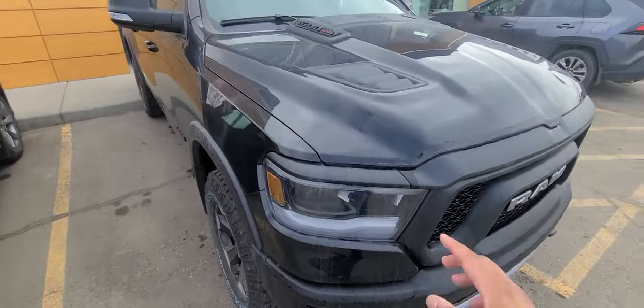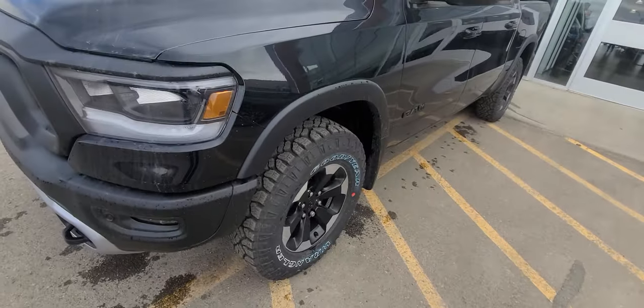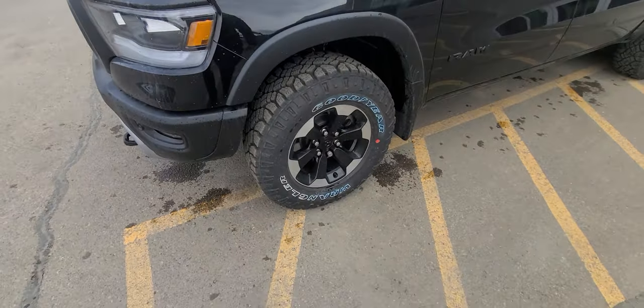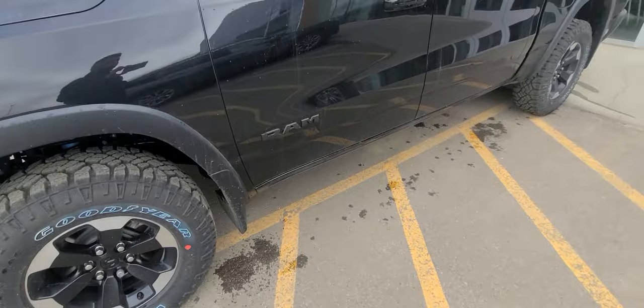You get the sport hood up top, and down bottom you get parking sensors that can warn you if you're coming up close to an object. As you noted on the phone, it does come with fender flares straight from the factory, as well as knobby all-terrain tires — smaller wheel, fatter sidewall, built for our climate in Canada.